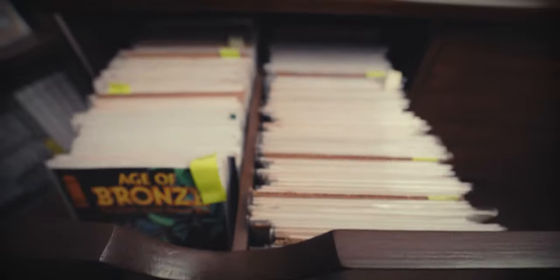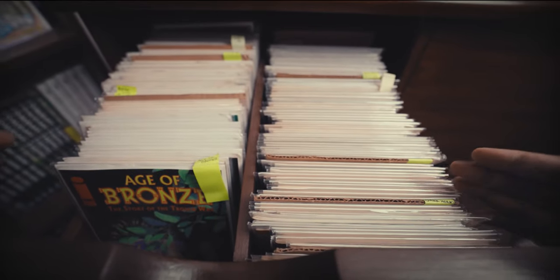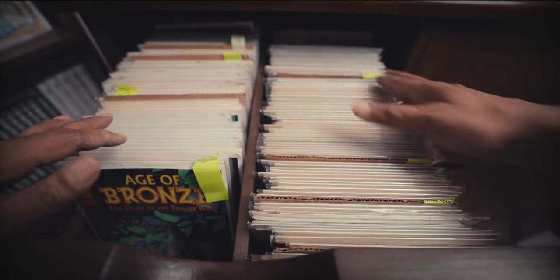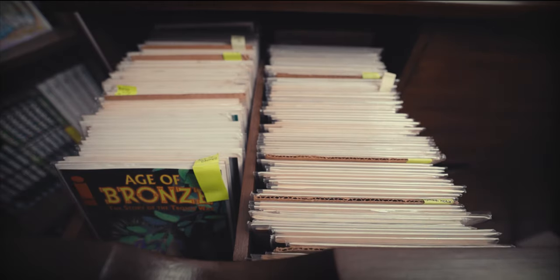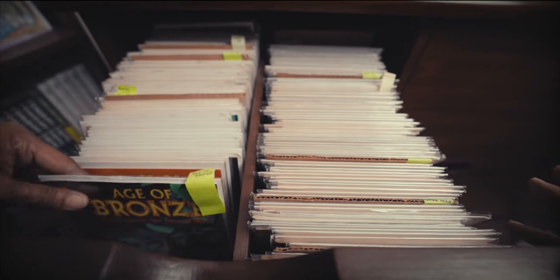This comics cabinet has two rows of three drawers each. Each of these drawers houses two columns of comics — not a whole bunch, about a long box's worth. So across these six drawers I guess it would be about 12 long boxes worth. The comics inside are arranged alphabetically.